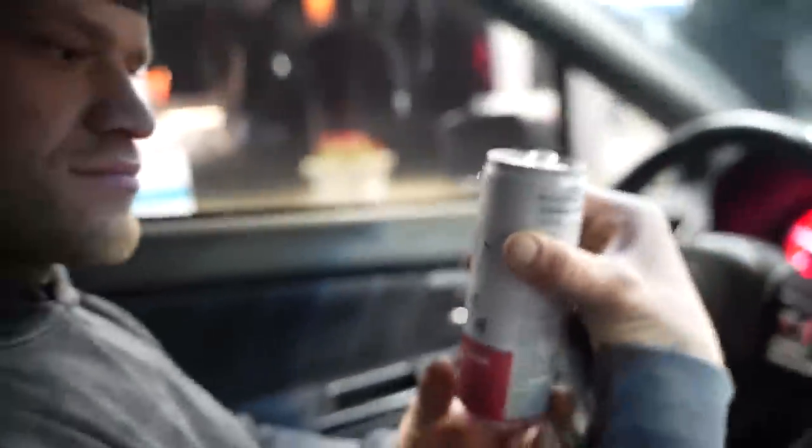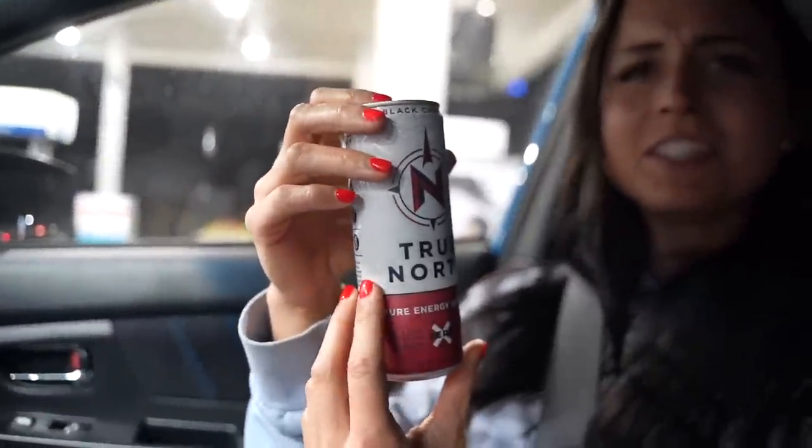We're tasting a new energy drink. It tastes like alcohol but energy style. I don't really like seltzers if there's no alcohol in them. Okay, I tried it — this is really not the best but it's zero calories, all natural, no alcohol. I don't really like it, Bobby. It's supposed to be an energy drink, not an alcohol drink. This thing is not good.